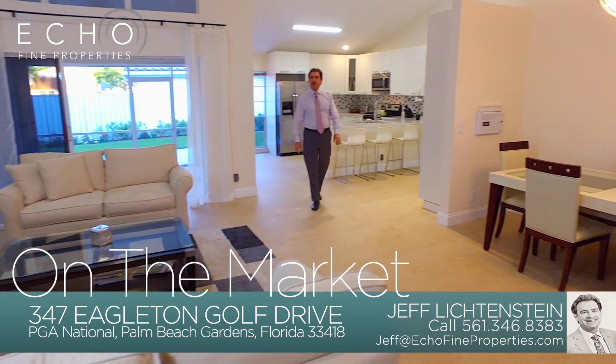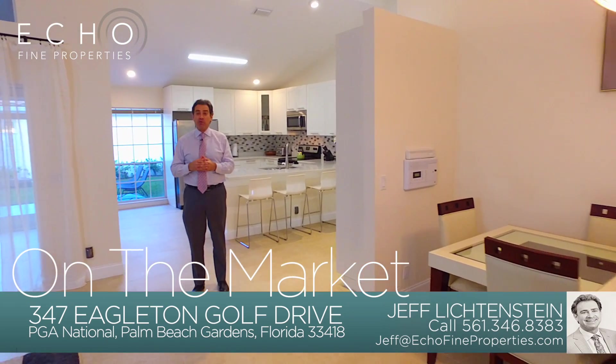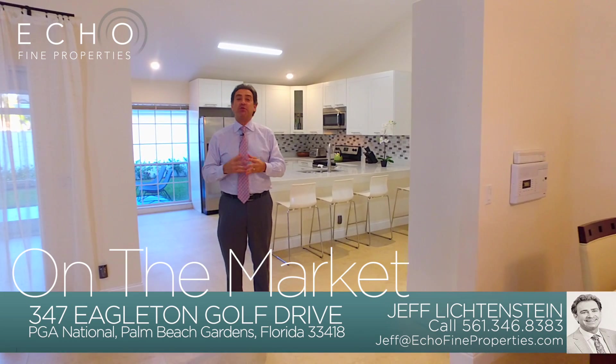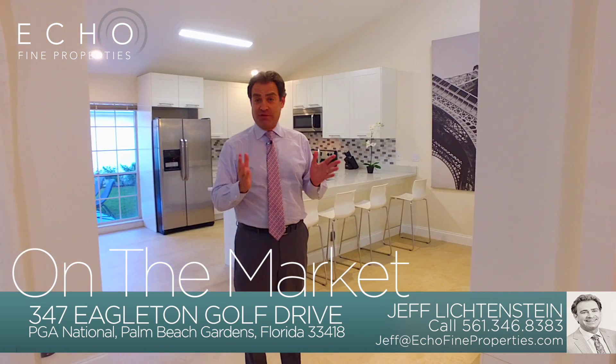This is Jeff Lichtenstein with Echo Fine Properties — we're the next wave in real estate. Everybody's always looking for a new home in PGA, but the problem is the whole community finished building about 20 years ago.